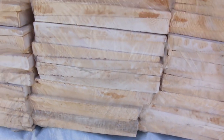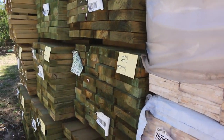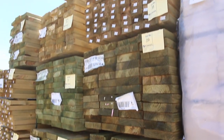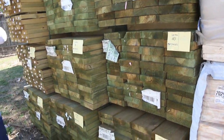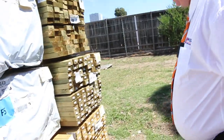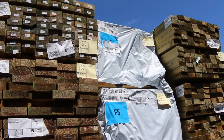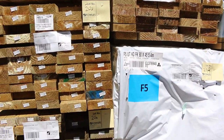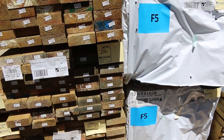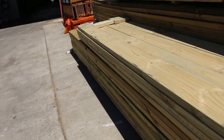A couple of packs of weatherboards here. Also some more long length products — some 190x45 in 6.0s and 5.4s. More 140x45 in various lengths, 4.8s etc. Some 90x45 treated in 4.8s and 5.4s. A bit more F5 framing over here as well — some 5.4s, 4.2s and a pack of 2.4s up the top. A little bit more 90x45 treated and some more 140x45, all just arrived.